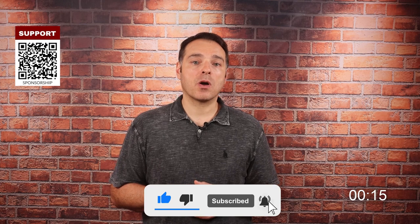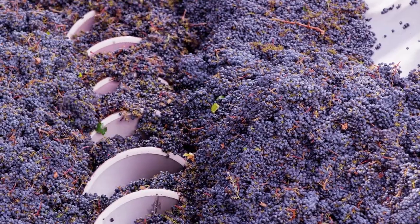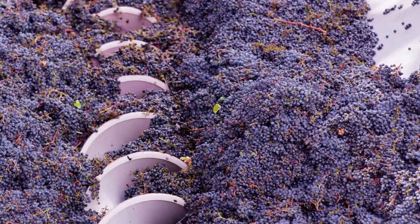When the grapes are at optimal ripeness, they are picked mechanically or by hand in order to choose the best clusters for the wine. The grapes are delivered to the vineyard's winery, where they will be separated from the stems and crushed through mechanical presses.